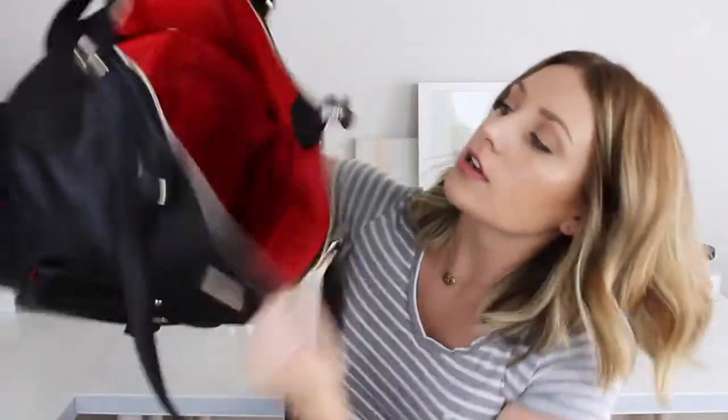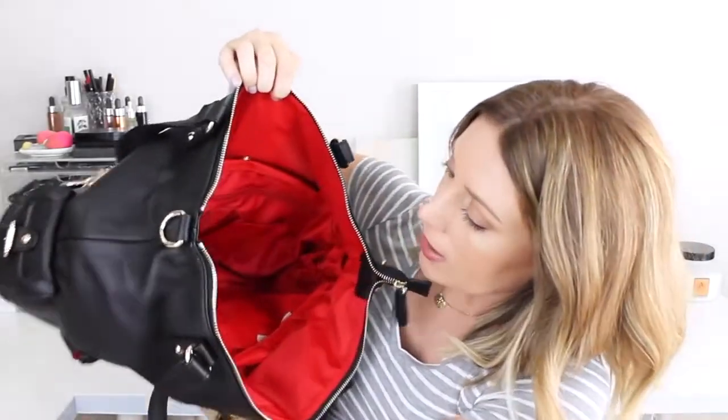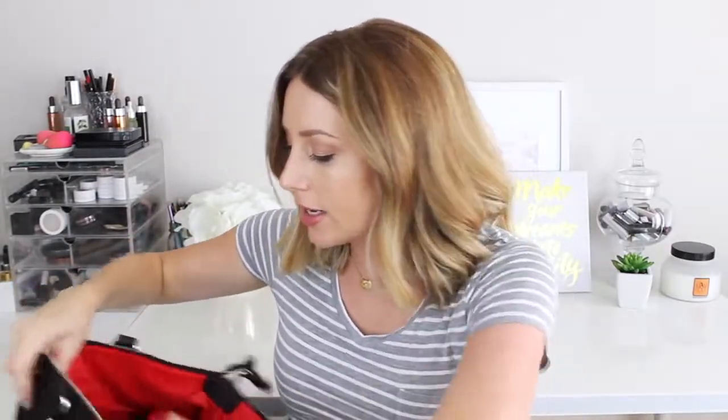Let me show you the inside because that's kind of the cool part. It comes with what's called a baby bag that's snapped in. You can take it out if you're running into a store and don't want to bring your whole bag — you can just take this and that's all you really need. Or I can give this to Andrew if he doesn't want to take the whole bag.